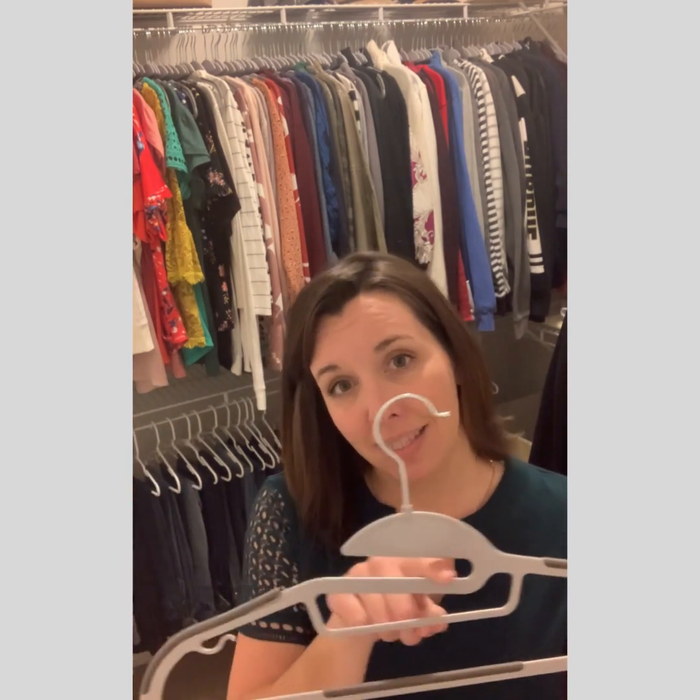I use two different types of hangers. My first hanger is this slim coat hanger. It has two features I like: first, it's slim, which means I can fit more items in my closet. And second, this little slot here means when I go to put my shirts on the hanger, I don't have to stretch the neck or come up from underneath — it just saves me an extra minute or two.